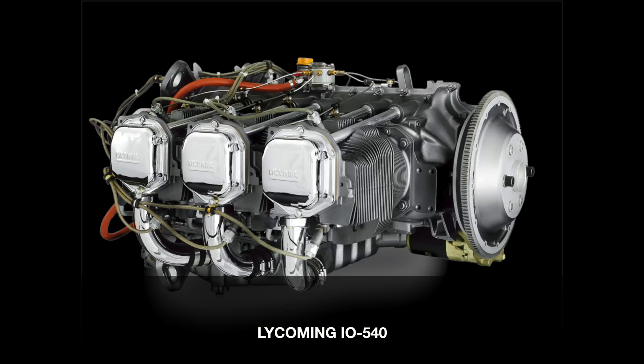This was about three to four years ago. Since then, Pipistrel announced they're now going to use a bigger engine — the IO-540 — for the Panthera project. Since then, they've been in the certification process again.